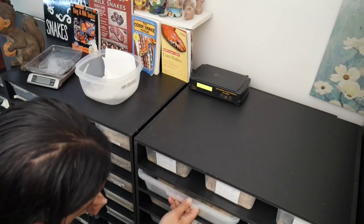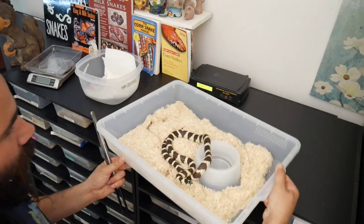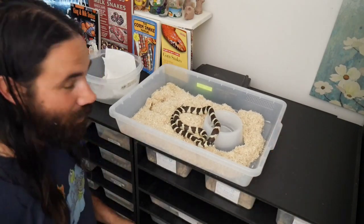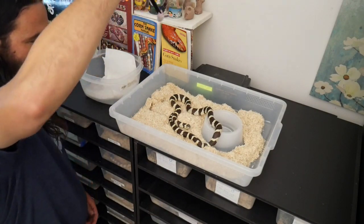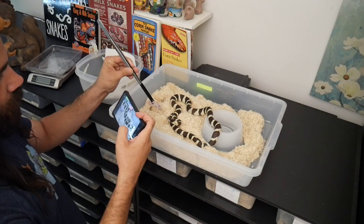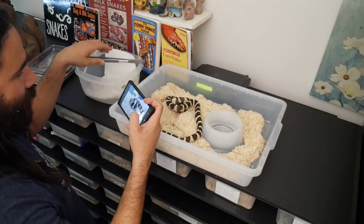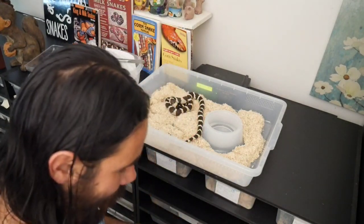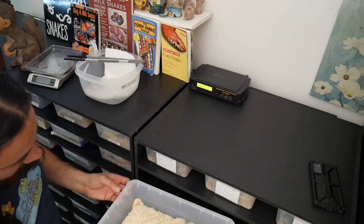Now I'm gonna take this girl right out from the bin. Hopefully she doesn't attack me. We're gonna put her right here like that and I'm gonna feed her from up here. She gave me a little heart jump, but that's okay. We're gonna put her back in and let her digest that beautiful, beautiful mouse.